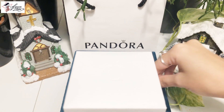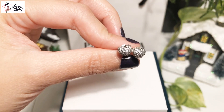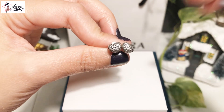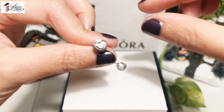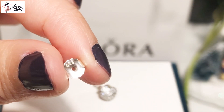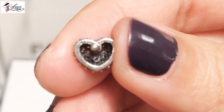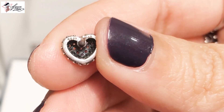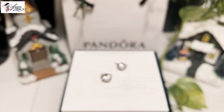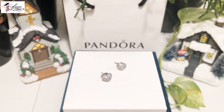Another heart stud earrings — it's from my recent haul. It's called the In My Heart Pavé Heart Stud Earrings. So cute — they add tiny sparkles onto your ears. At the back we can see the hallmark S925ALE. And that's all for my heart stud earrings for 2018.